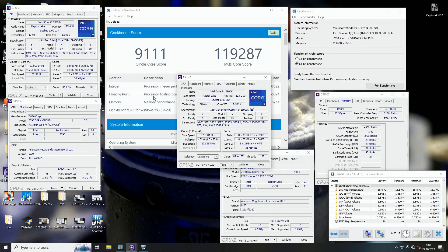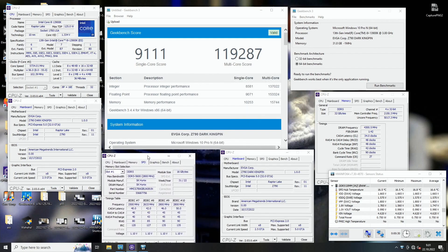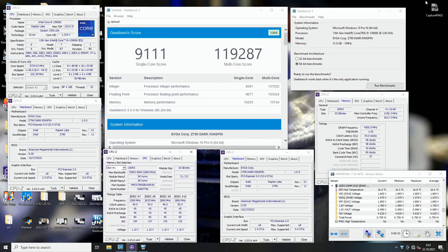Still, considering that these are very basic bulk no-name green PCB memory sticks from Hynix, they outperform many very high-end and highly binned custom kits from more notable vendors. It makes many of those expensive, highly binned kits look kind of boring — these are definitely high numbers.